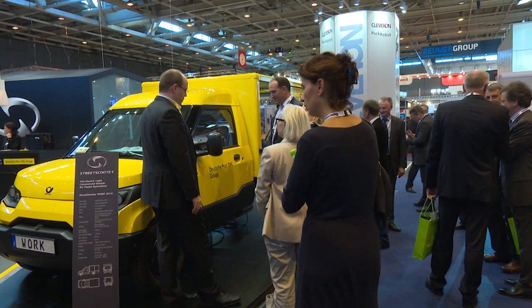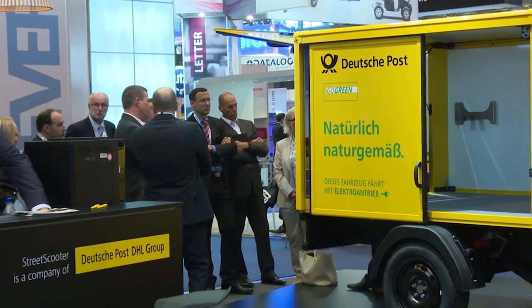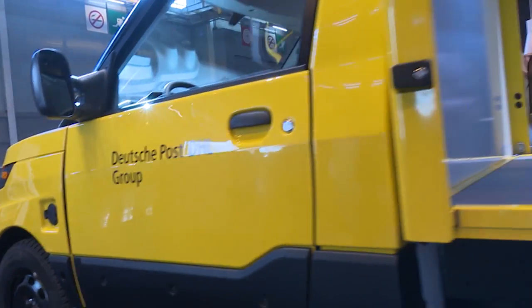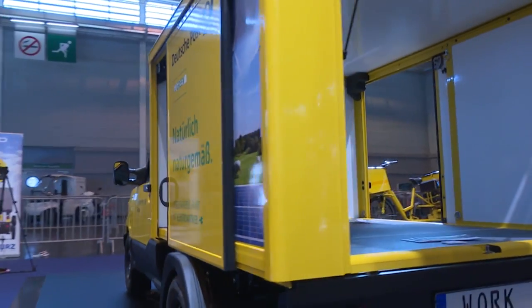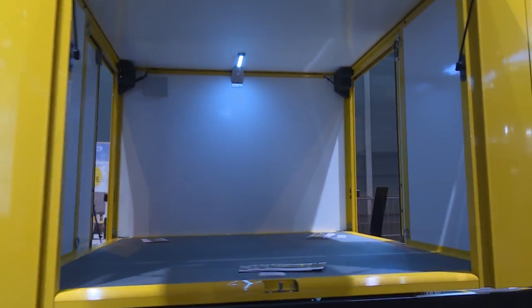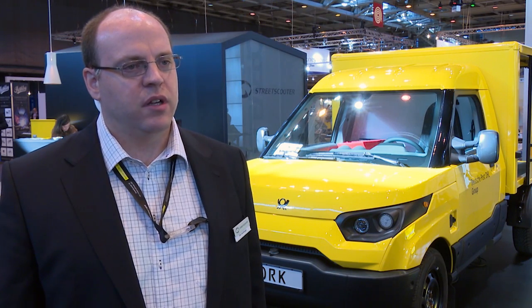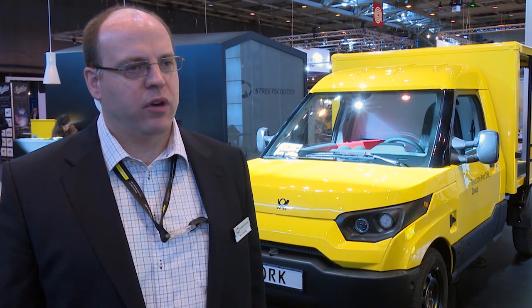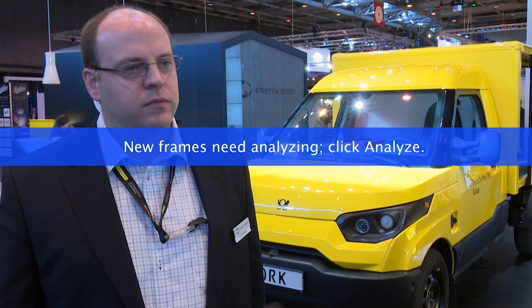What's the reaction been like from people coming around the stands to see the product? We have a very positive reaction to the vehicle because it's suited for most of the postal operations and their requirements. It has been designed especially for last mile deliveries and postal operations, which is why most postal visitors here have seen the vehicle and they're very positive. A lot of people want to test drive it and are already doing field tests.